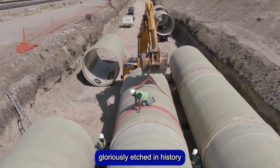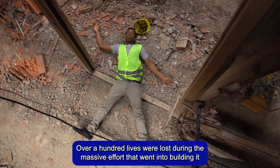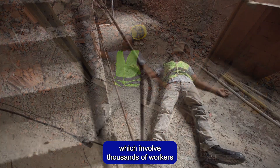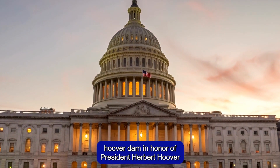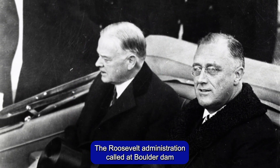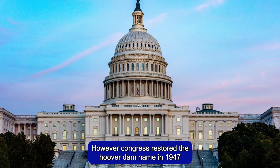The construction of Hoover Dam, gloriously etched in history, also tells a tale of tragedy. Over a hundred lives were lost during the massive effort that went into building it, which involved thousands of workers. In legislation approved by Congress during its construction, it was referred to as Hoover Dam in honor of President Herbert Hoover. The Roosevelt administration called it Boulder Dam. However, Congress restored the Hoover Dam name in 1947.